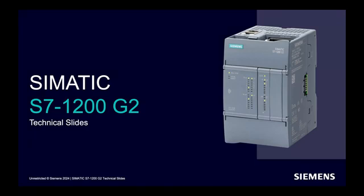The S7-1200 is one of the most commonly used PLCs in industrial and process automation. It is a one-stop solution for almost all basic applications. If you ask where you can use an S7-1200 PLC, the answer is: it can be used in any industry.